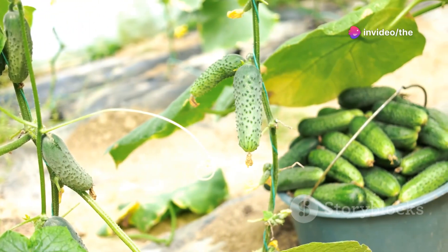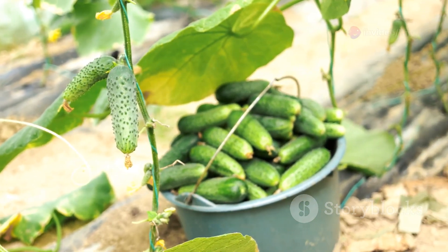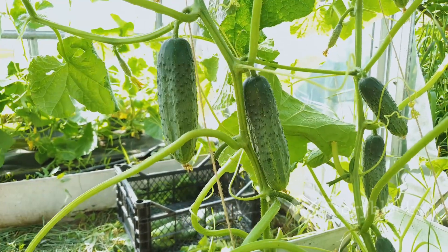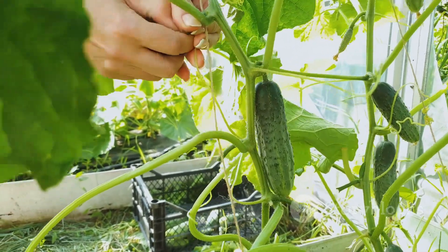And there you have it — the top three easiest cucumber varieties for beginners to grow. Whether you choose Straight Eight, Lemon, or Bush Champion, you're sure to enjoy a bountiful harvest of fresh cucumbers. Don't forget to like, subscribe, and share this video with your fellow gardeners. Happy gardening!